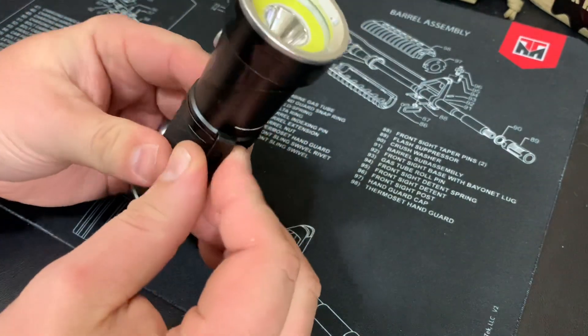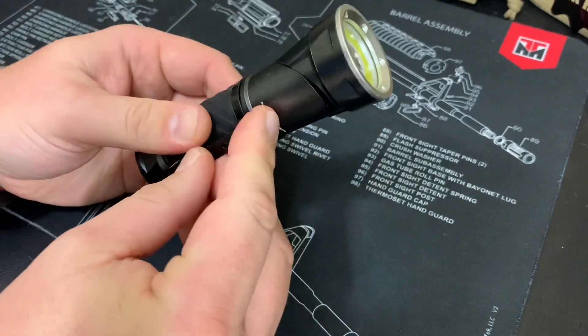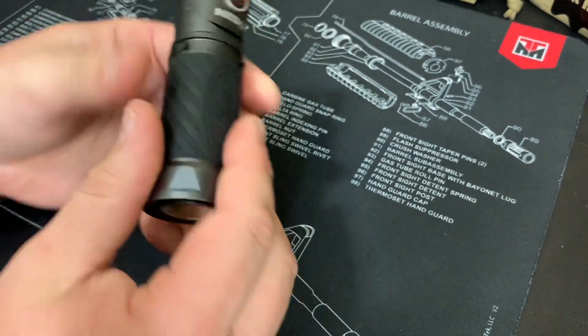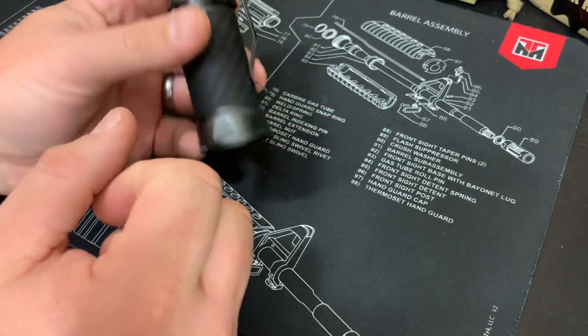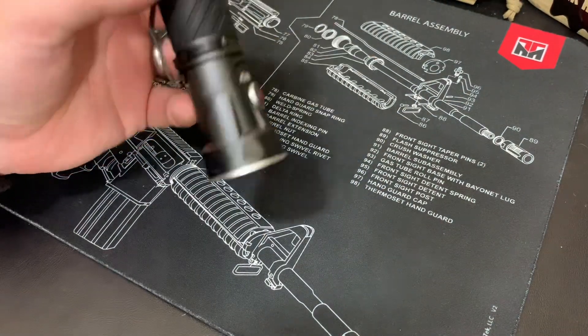The clip right here is a swivel and it's pretty well fixed — you can take it off if you want but it's not going to fall off on its own, which is good. The rubberized material gives a good grip on the flashlight even if your hands are wet or cold.